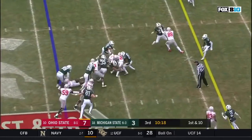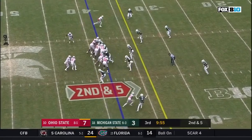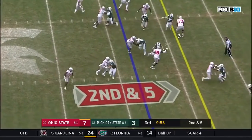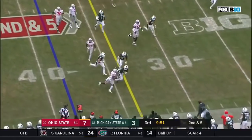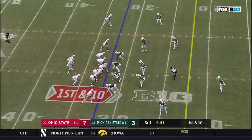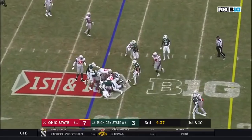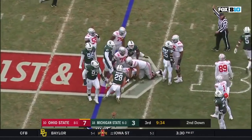Haskins with the handoff straight ahead, Dobbins. This is only Haskins' 10th start of his career. Here's the reverse — Campbell. Looking for the first down, and he has it as he gets out of bounds at about the 32. He's got the stronger arm, he's got the accuracy, but that can come with time. First down — Dobbins continues to carry the load.